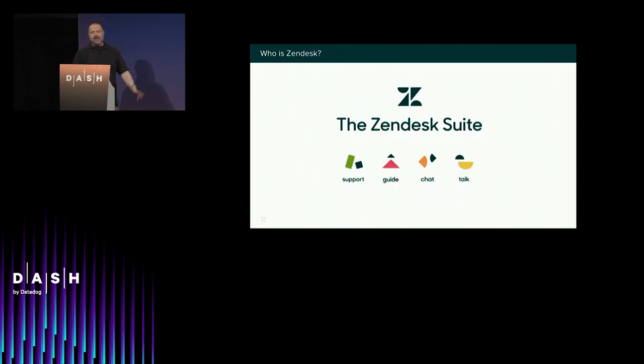Zendesk delivers leading cloud-based customer service software, loved by customers for its simplicity and elegance. Zendesk is one of the easiest, fastest ways to provide great customer service. Our solution is easy to try, buy, implement, and use. We have this wonderful product called Zendesk Suite — it's help desk software that makes sure your customers have a great way to contact you and have a great experience.